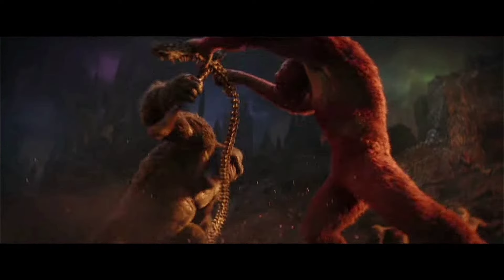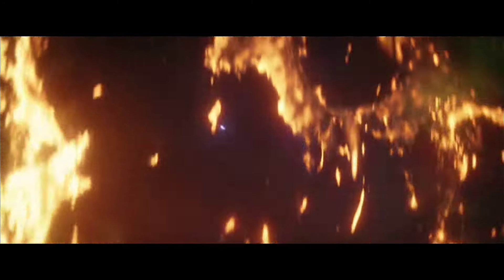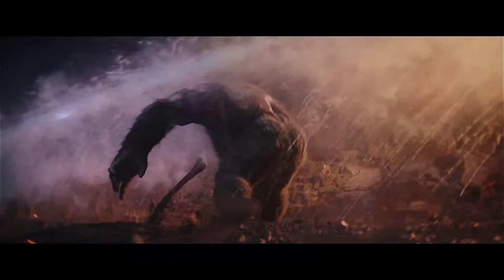From this shot we can see that Scar King is actually taller than Kong, though the angle makes it a bit difficult to tell. After we see Kong looking flabbergasted, we're greeted with a shot of Shimo's eyes from earlier, and we also get a hint of Shimo's ice breath — which Kong uses his axe to defend against.